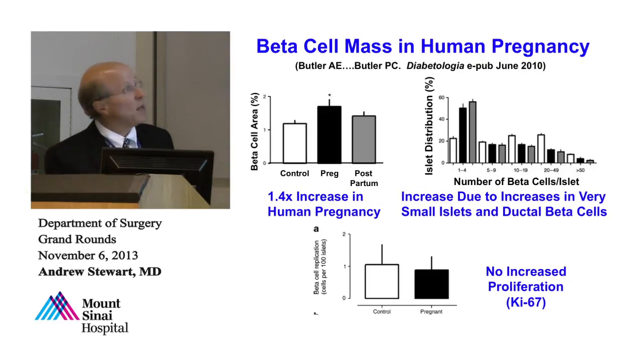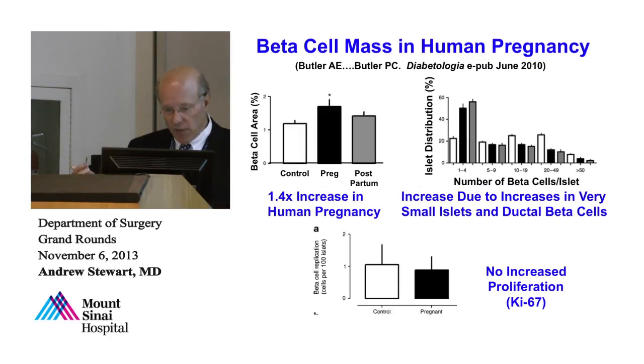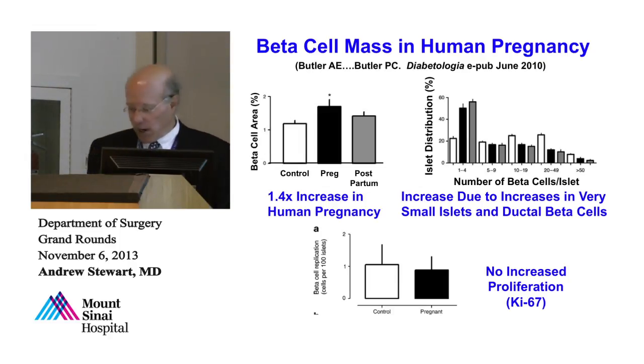All of the increase in beta cell mass in human pregnancy is due to the appearance of clusters of one, two, or three individual beta cells out in the periphery of the pancreas — not replication. Separately, Joris Meier in Germany looked at partial pancreatectomy in humans — the standard regeneration model in rodents. He found that in CT scans over a year or more, there's no evidence the pancreatic remnant increased in size. Beta cell mass and replication rates in the residual pancreas were extremely low, suggesting that in humans, neither exocrine nor endocrine pancreas regenerates.